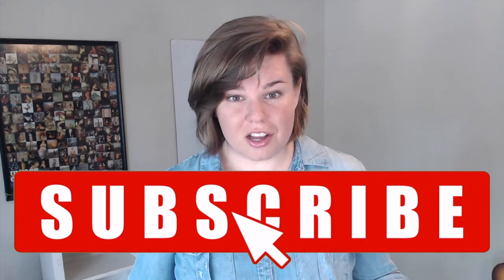So beyond doing upgrades and repairs, there is a strategy to actually get your house sold. Do you like this content? Go ahead and hit subscribe so you don't miss anything.